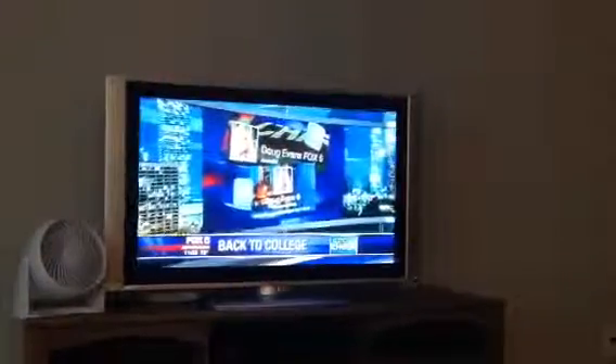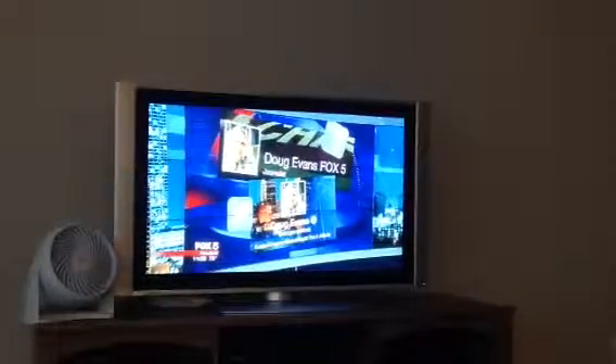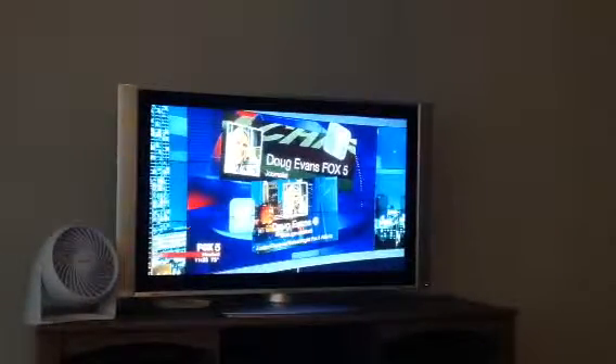Good luck to everyone headed back to campus. You can always reach out to me with your tech questions — find me on Facebook and Twitter at DougEvansFox5. That's Tech Chat!